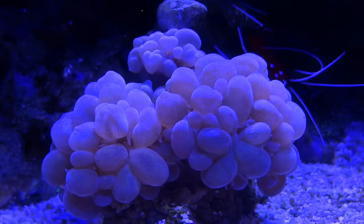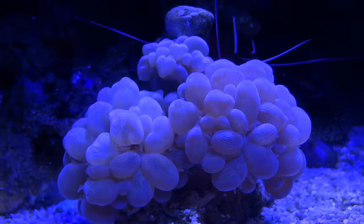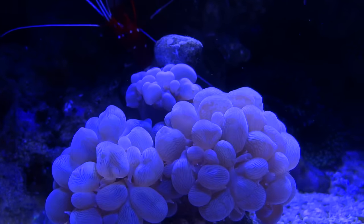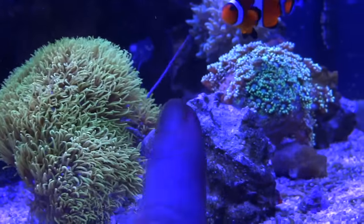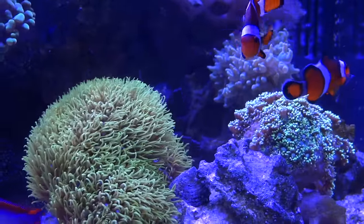The bubble coral here is doing really nice, especially these two closest heads. The top head sometimes gets a lot bigger than that, but as you can see there's a snail on it right now, so that tends to get corals to close up. Green star polyps down here are doing real well. I'm just really wanting them to spread over onto this rock, but I just can't seem to get that done.